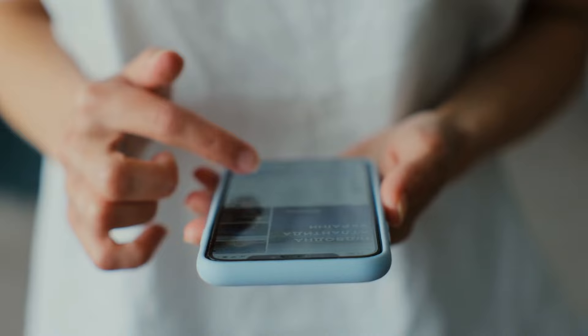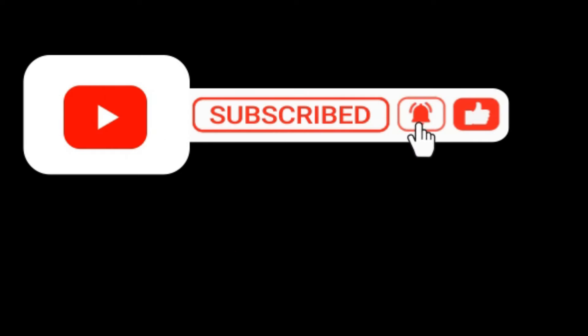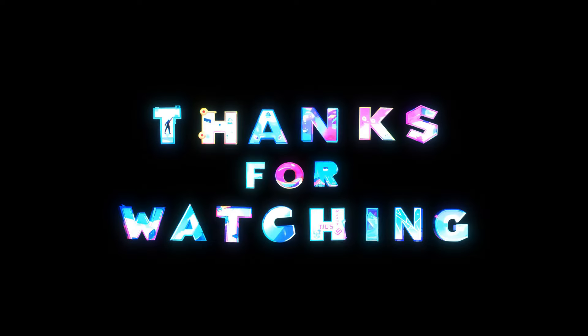If you enjoyed this content, please show your support by liking, commenting, and subscribing to our channel for more informative videos. Thank you for watching.